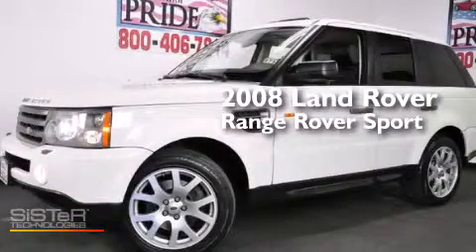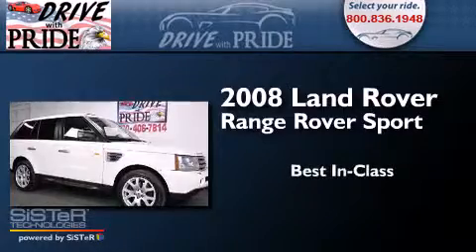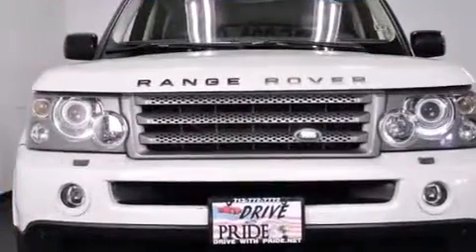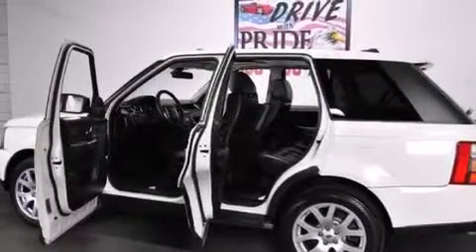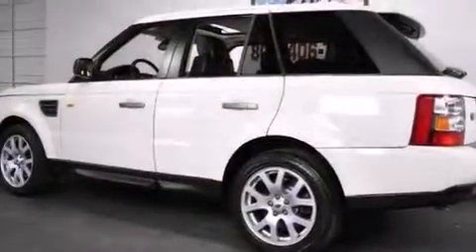This is a 2008 Range Rover Sport. Its top features include a navigation system, voice recognition, a locking center differential, hill descent control, and traction control and stability control systems.